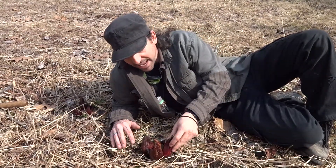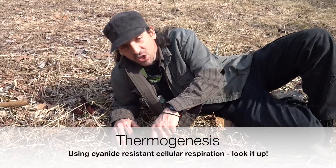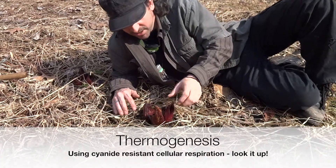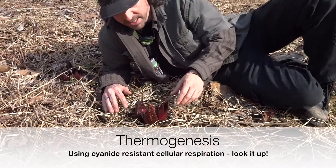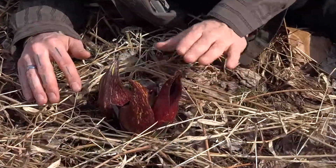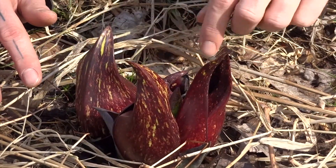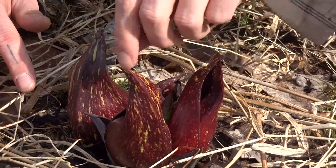And we're checking it out. You can actually feel the fact that it's warmer inside this thing. There's actually some heat coming off this. I know it's darker and it's sticking up so it's absorbing some of the heat from the sun, but still, you can definitely tell that there's some heat going on here.